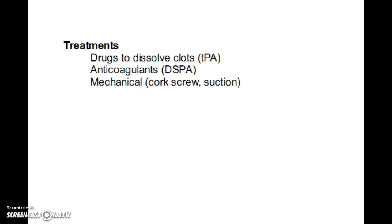Looking at treatments for stroke: drugs can be used to dissolve clots, though some can be rather toxic. Anticoagulants such as DSPA — derived from vampire bats, which use it when feeding — can help block blood coagulation. Mechanical treatments include a corkscrew-like device inserted into a larger blood vessel to grab and pull out the clot, and a suction device to remove a clot from a blocked blood vessel.